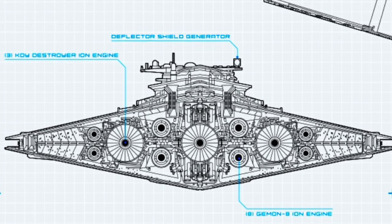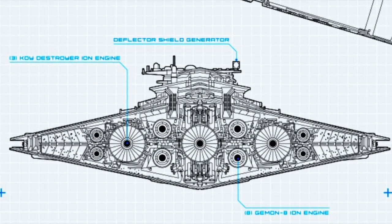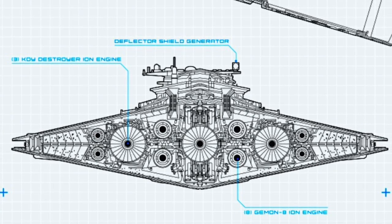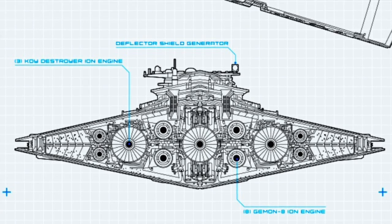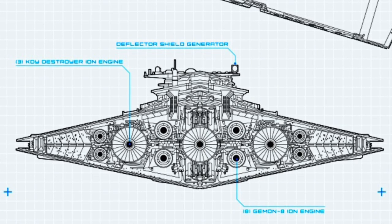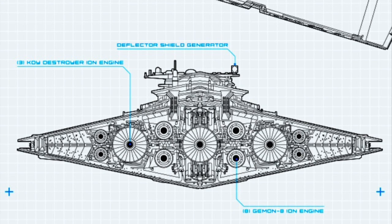These thrust nozzles provided the Resurgent-class Star Destroyers with greater control and maneuverability. The totality of these propulsion systems allowed the Star Destroyer to achieve speeds of over 1,000 kilometers per hour, but in doing so would greatly decrease its maneuverability.